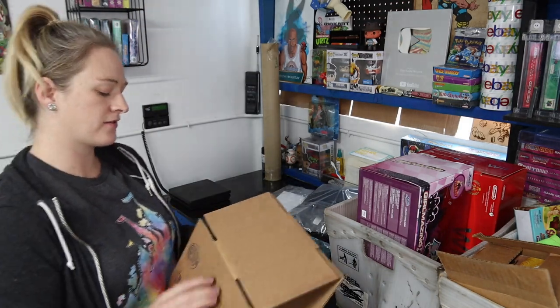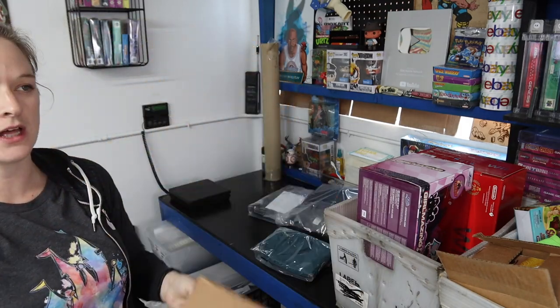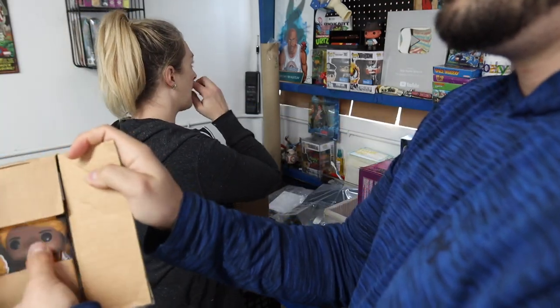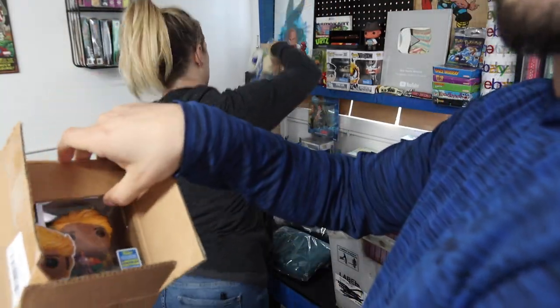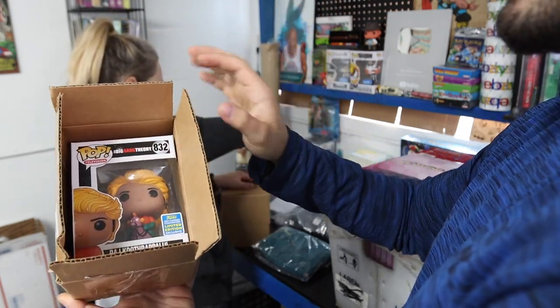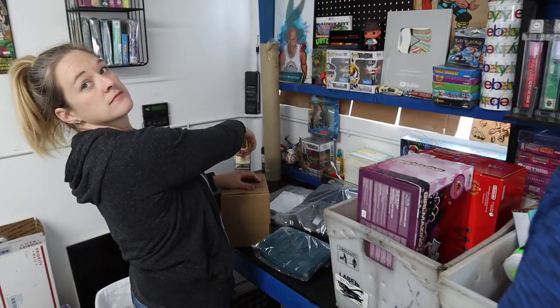We use boxes from Uline. The 8x6x4 is kind of our favorite size — it fits a lot of stuff, fits Funko Pops best, which is kind of why we buy them. As you can see, this is one of the Funkos that sold. For Funko Pops, we bubble wrap — two squares of bubble wrap — and then pop them inside an 8x6x4 box. When you have higher-end items like that, it's super nice. Tape gun.